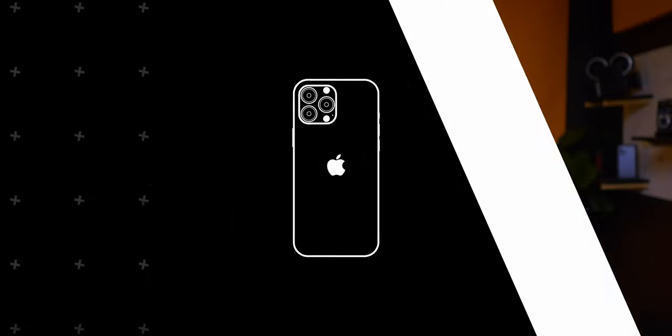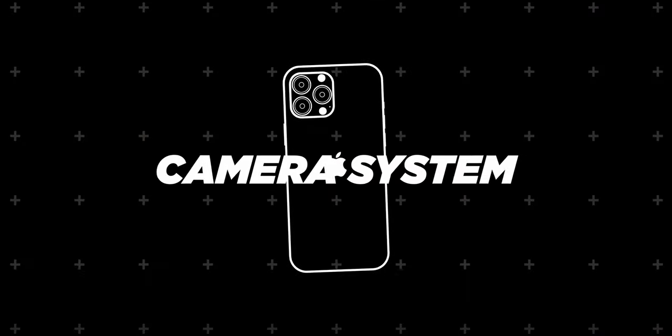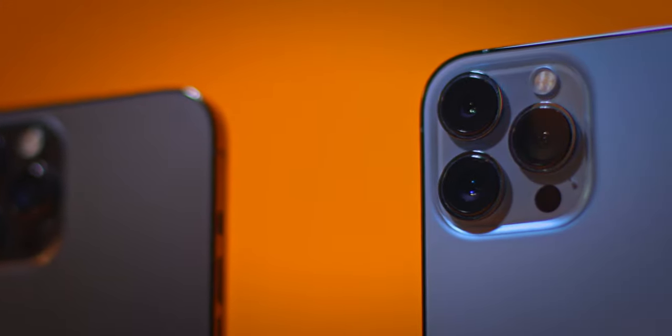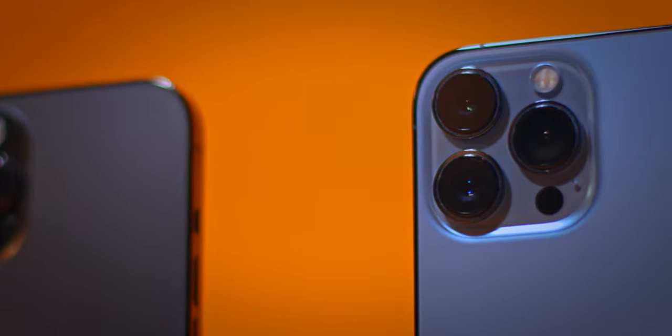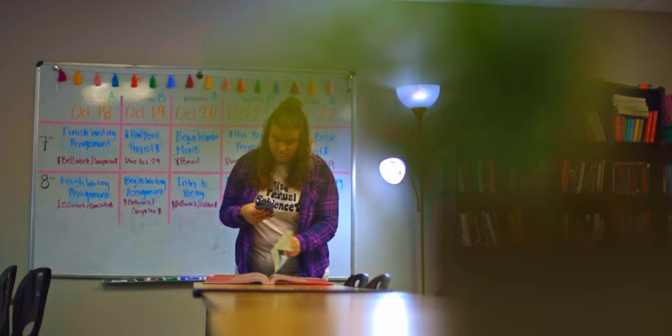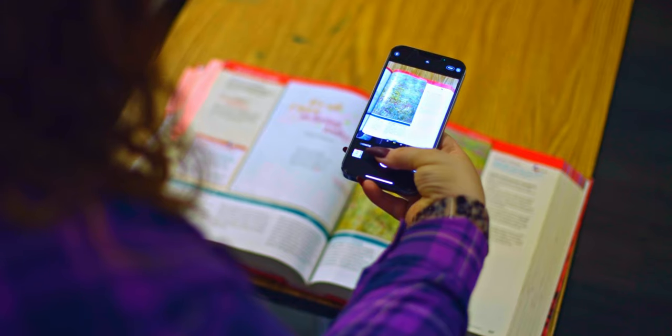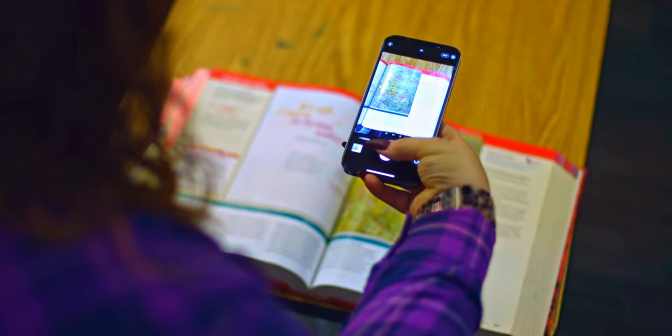The biggest thing Apple really focused on this year with the 13 Pro Max is the camera system. You can immediately tell by the huge camera bump on the back of the phone, and it brings a lot of cool updates to the new cameras. This is a huge deal not just for content creators — there are a lot of people like teachers, moms, dads, and others who rely on their phone for good photos. Apple didn't only focus on photos this year; they also brought a lot of huge updates to the video side.